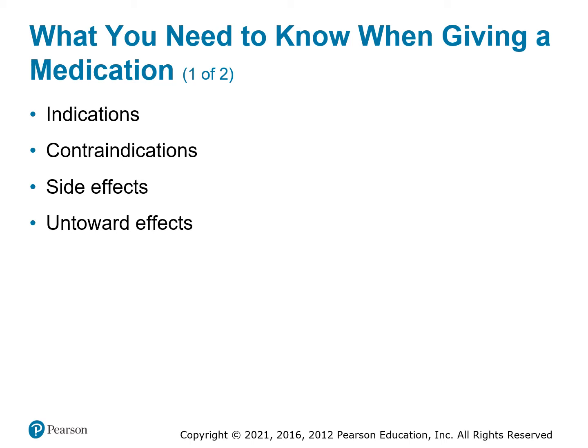When figuring out if a patient needs a drug, we look at: indications — why would you give this drug? A patient having chest pain is an indication for nitroglycerin. Contraindications — why wouldn't you give it? Blood pressure below 90, or they've had Cialis, Viagra, or another vasodilating drug, or they're allergic to it. Side effects — what could happen as a mild effect, like blood pressure dropping or vasodilation. Untoward effects would be a severe blood pressure drop or a severe headache.